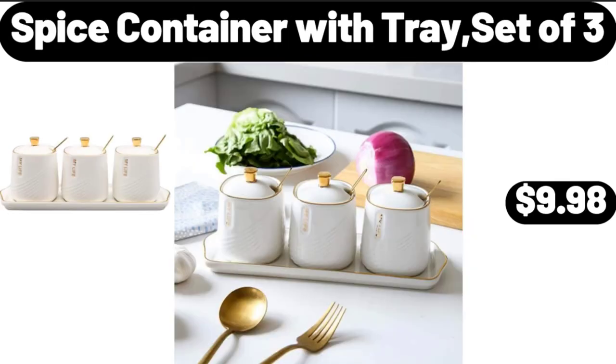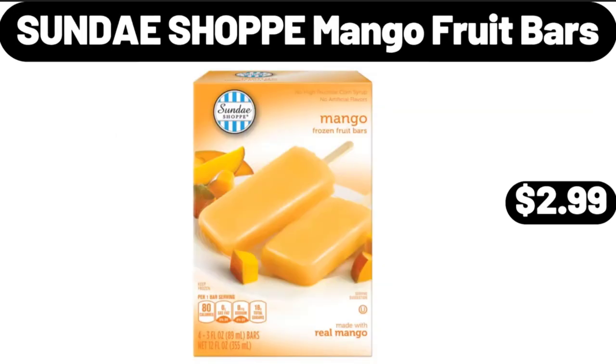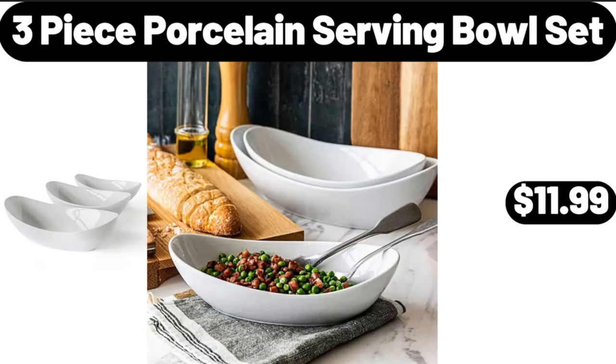Spice Container with Tray Set of 3, $9.98. Sunday Shop Mango Fruit Bars, $2.99. 3 Piece Porcelain Serving Bowl Set, $11.99.